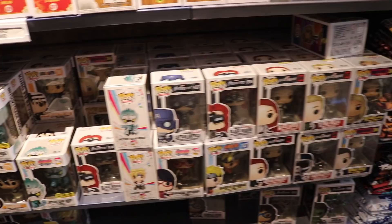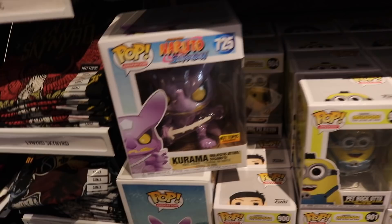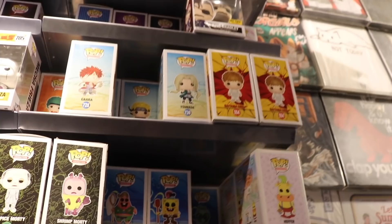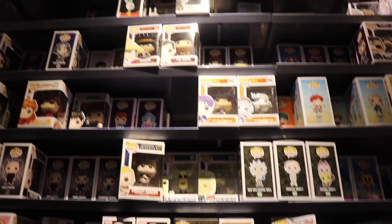Hey guys, at Hot Topic I'm taking a look over at the Pops, and I don't see anything too crazy or new. There is some good stuff, but I've already usually picked it up — like the Kurama over here, I have this one. We've got pretty much all the Minions, a lot of the Avengers ones, the SpongeBob ones, and Saitama. I don't see anything new, and I don't think I'm going to be getting anything. So let's keep going.